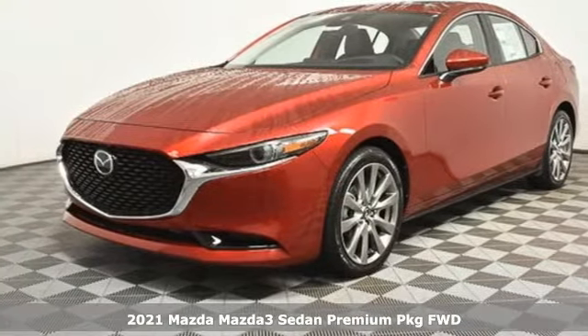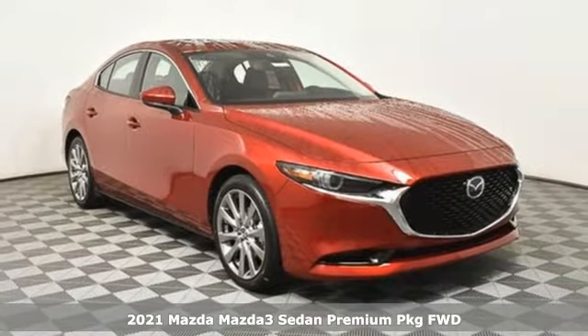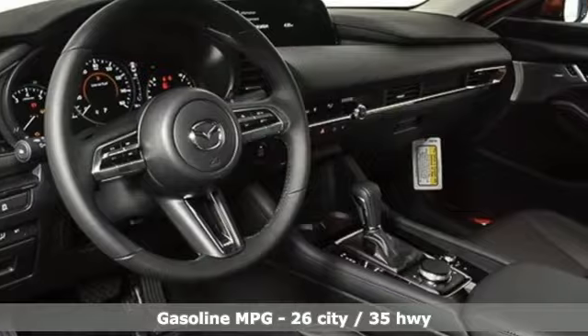Here's a new 2021 Mazda 3 sedan. Drive it every day and you'll see there's nothing every day about it. It comes with the features you need, and better yet...